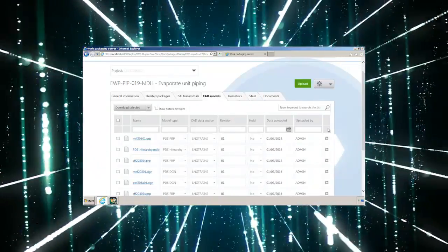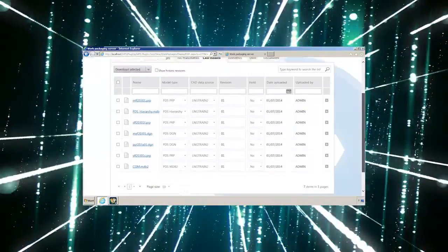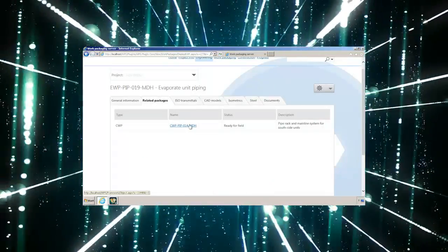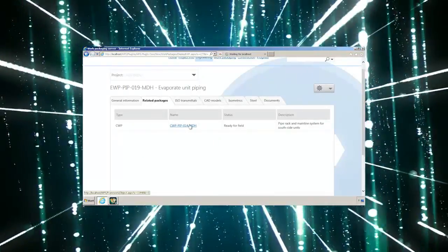You'll be able to more efficiently organize and update information before and during the project, as well as make better decisions by identifying the impact of change as it occurs.